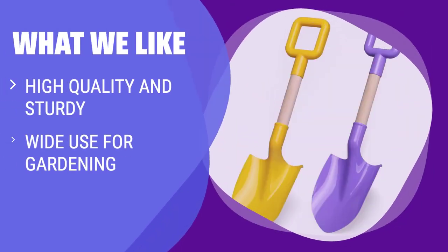What we like: for a versatile and durable shovel, the Kids Garden Tool Shovels is a great option. Made with high-quality materials and a sturdy wood handle, it's perfect for digging in sand, soil, or snow. Suitable for all ages and can be used for gardening, playing in the sandbox, or even as a snow scoop. A great gift for any outdoor enthusiast.